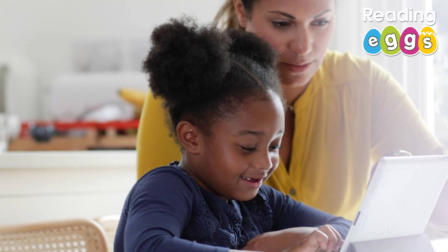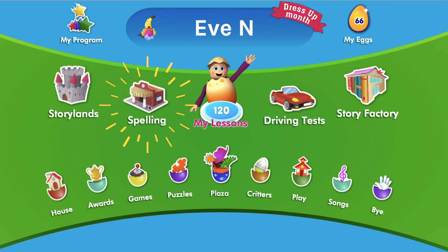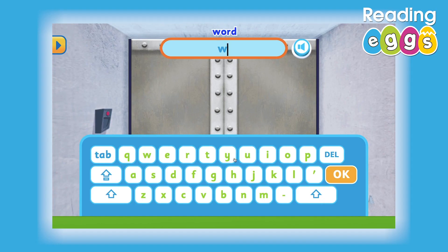Online spelling games are another fun way to practice spelling. Visit the spelling area in Reading Eggs today. Happy spelling!